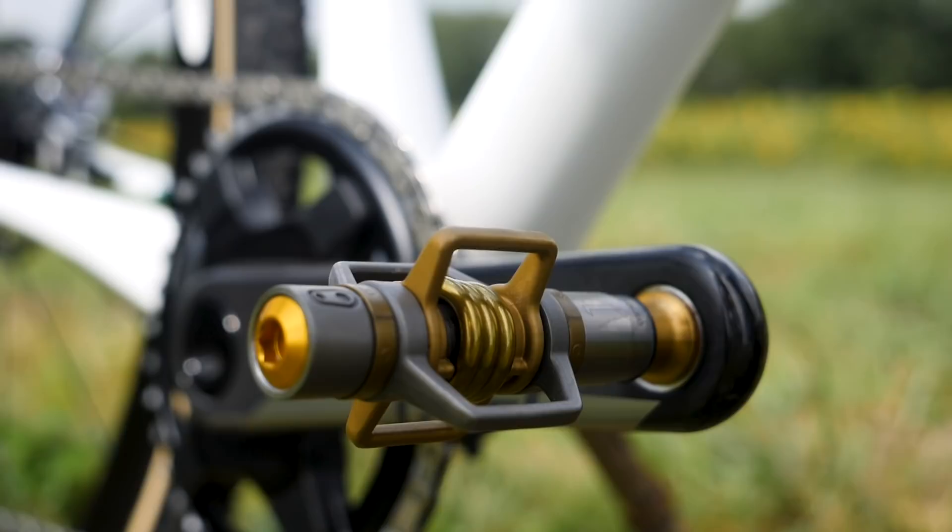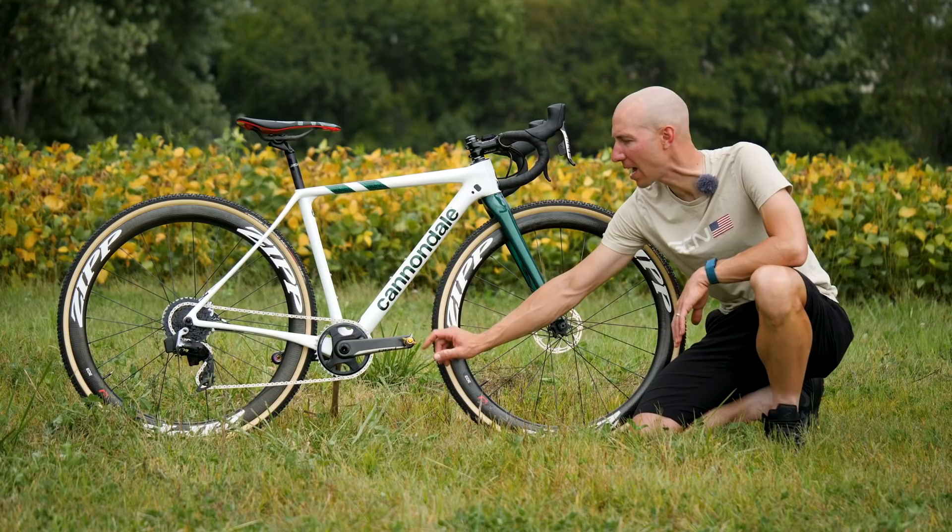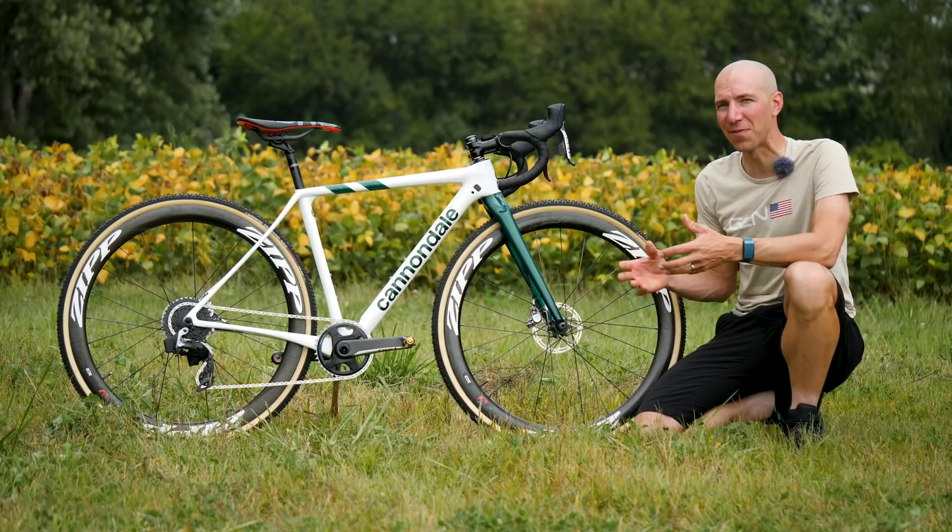Caitlin's running the Crank Brothers Egg Beater 11 pedals. These pedals are unique because they have no cage on them, which makes mud-clearing very unique and different from other pedals. It also has four sides to engage the pedal, so when you're getting on and off your bike in a cyclocross race, it's very beneficial. They're also hyper-light — as a pair, they're only 175 grams.